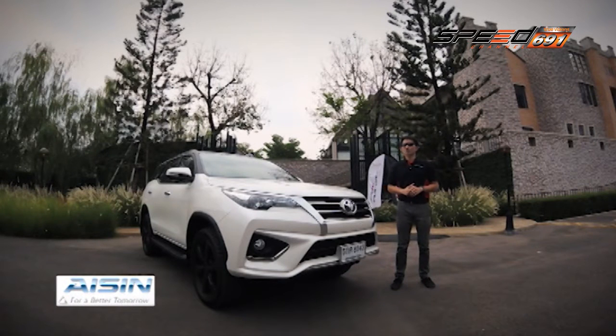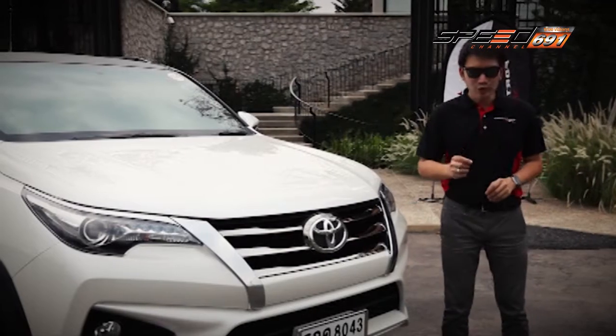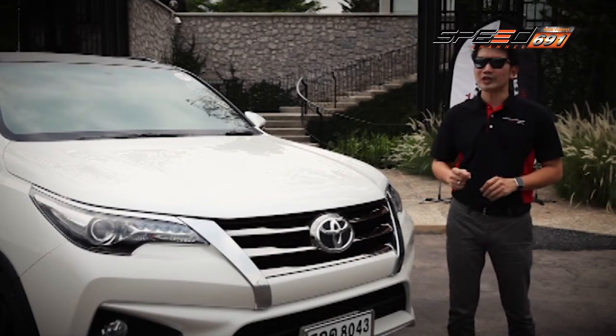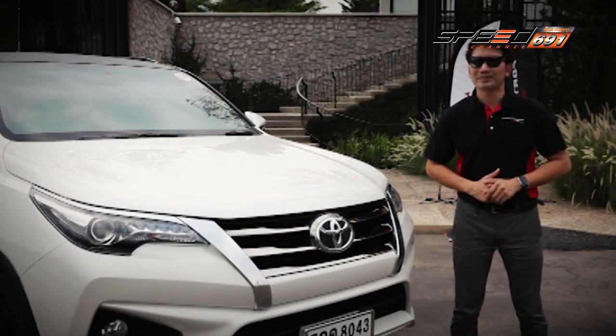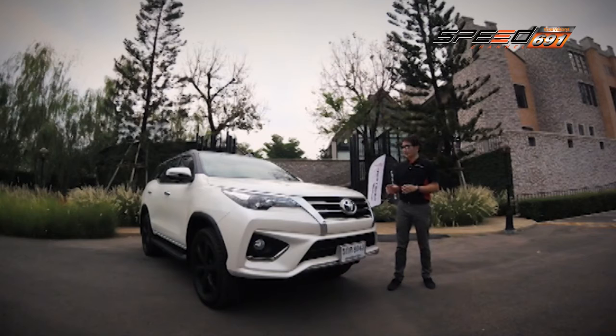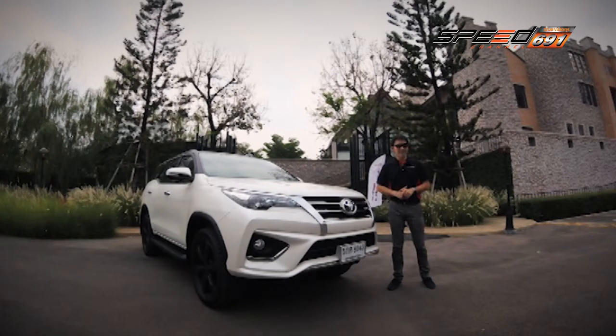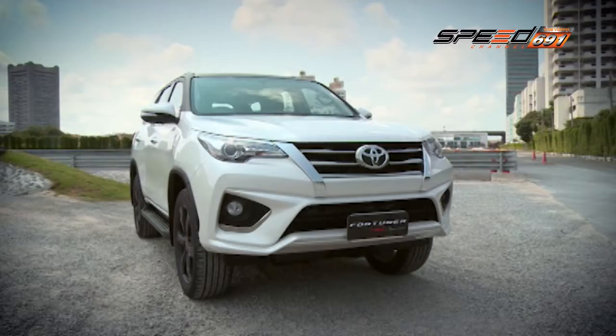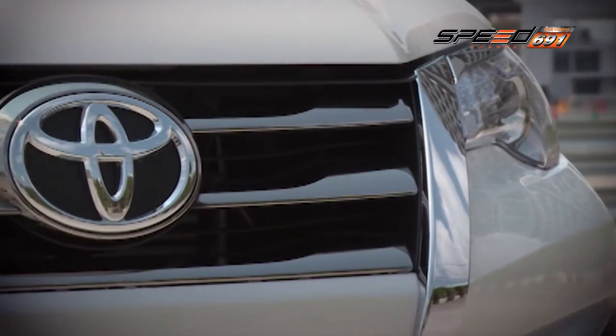ใน Toyota Fortuner รุ่น TRD Sportivo นั้นถือเป็นการเติมในส่วนของอุปกรณ์ Option มีหลายจุดที่ถูกปรับเปลี่ยนไปให้ได้ทั้งสมาร์ทและการตอบสนองที่มีความสปอร์ตเพิ่มมากขึ้นครับ มาดูรายละเอียดในส่วนของตัวรถรอบคันว่ามีการปรับปรุงและเปลี่ยนแปลงอะไรบ้างครับ